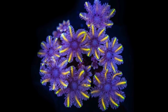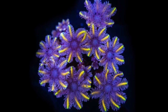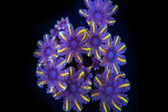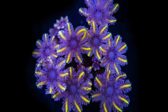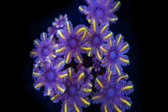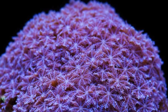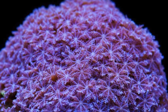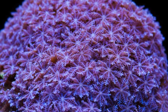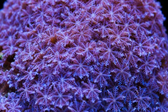Coming in at number two is the clove polyp — an absolute beauty and a great addition to any reef tank. Price-wise, it's around $20 to $40 depending on frag size. One important thing to note is that clove polyps are relatively slow growers, so they're not going to take over your tank. The exception is the blue clove polyp, which is a beast when it comes to growth rate and, like many fast growers in a small aquarium, can become more of a pest than a prized coral.